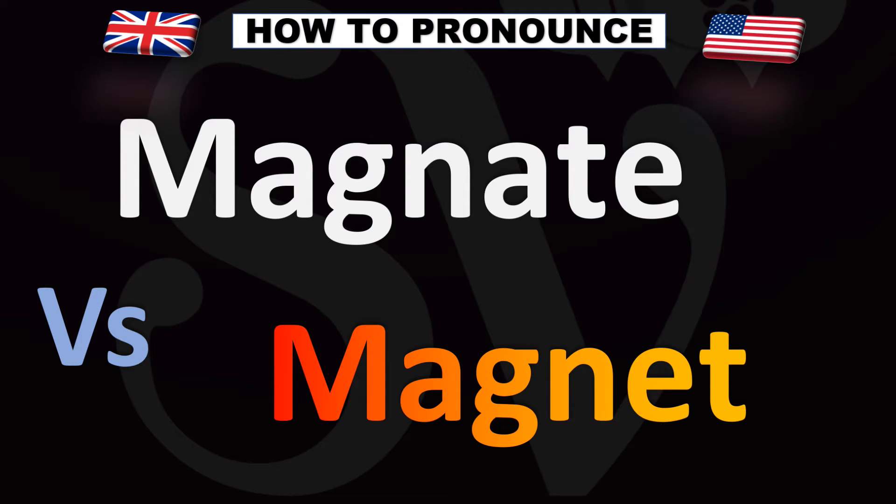...said as 'magnate' — magnate, as in a business magnate. Now the bottom word is 'magnet' — something that sticks to metal.